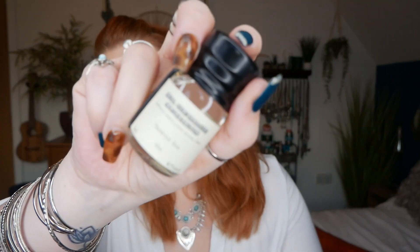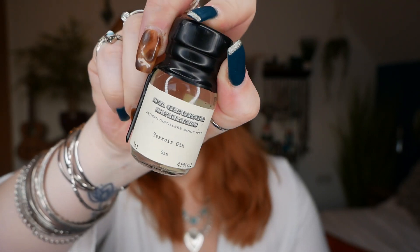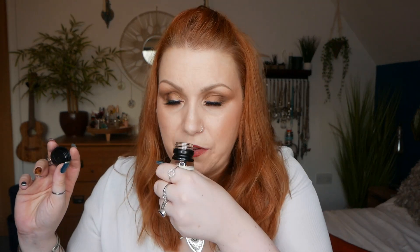Number four — we've got St George Spirits, Artisan Distillers since 1982. We've got a Terroir Gin, I don't know if I'm saying that right — Terroir Gin — and this is 45%. Ooh, that smells like it's got a little bit of a menthol smell to it, yeah, just a very subtle sort of eucalyptus-y type smell. Artisan distillers. So that's day number four.